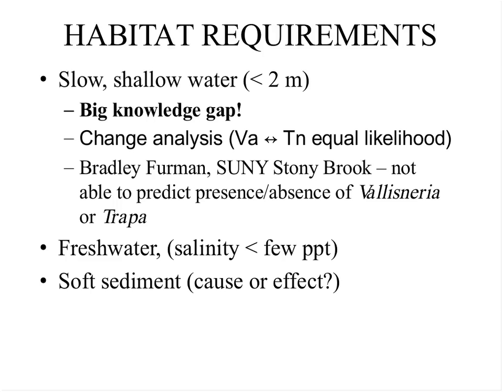A couple of things are pretty clear. The salinity tolerance of this plant is fairly low, so we don't see it very far down the Hudson — essentially none below about the Bear Mountain Bridge, where salinity reaches a few parts per thousand. It almost uniformly exists in soft sediment, but whether this is required for establishment or is an effect of the plants being there, we can't really tell. For most places where we're worried about further invasions or spread of Trappa, the sediment is probably not the saving grace that will keep it out of an area.